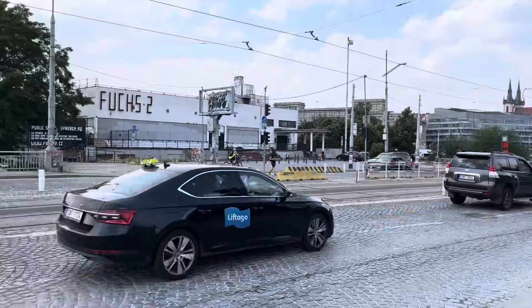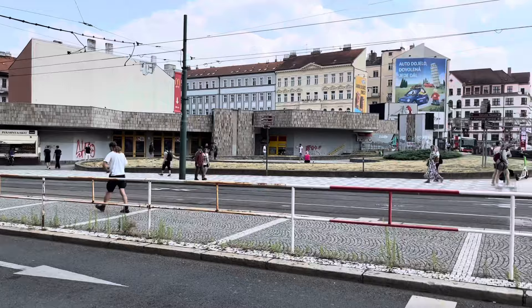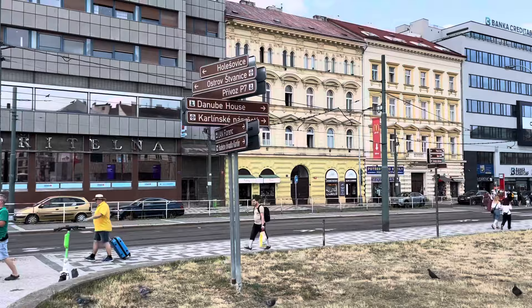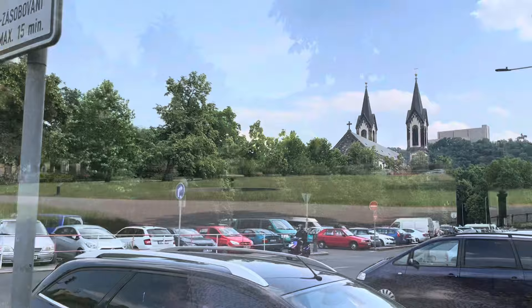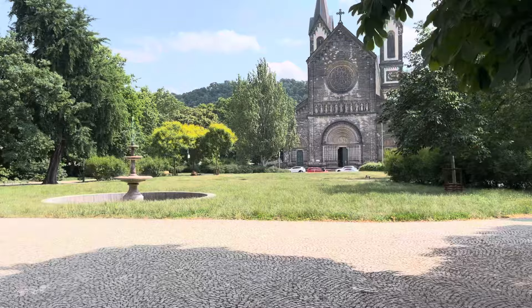This main road, Wilsonova, leads past the train station, which is one of the pickup points for FlixBus — we'll see that in another video. Right now we're going to take a few back streets towards Florenc. This is Florenc metro station, which is very close to the bus station with the same name. Just a few blocks away from Florenc metro station is this beautiful church at Karlínské náměstí. Let's go and check it out and see if we can get inside.